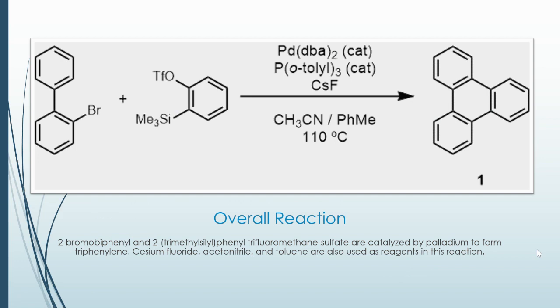This is the overall reaction. Two bromobiphenyl and two trimethylsilylphenyl trifluoromethane sulfonate are catalyzed by palladium to form triphenylene. Cesium fluoride, acetonitrile, and toluene are also used as reagents in this reaction.